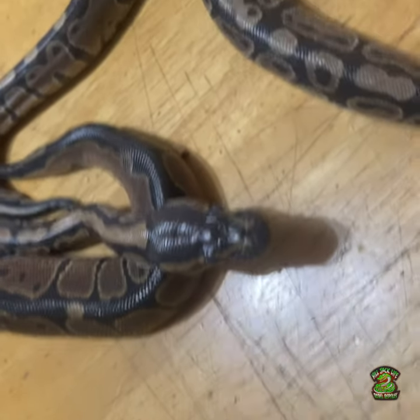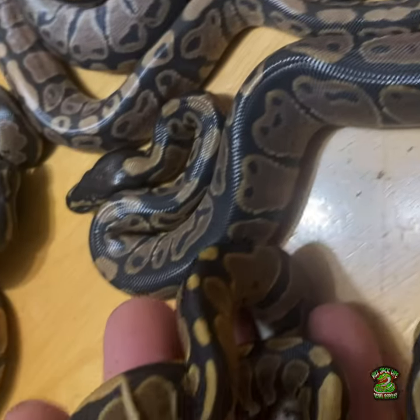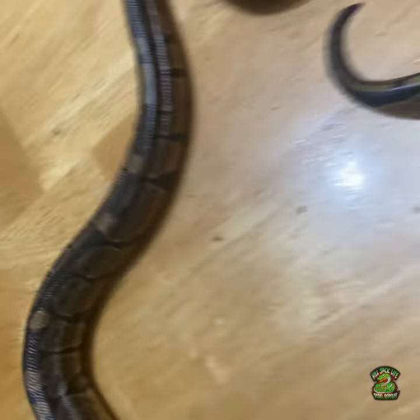Look at their bellies — it's definitely different. We got one escaping over here, get back over here.